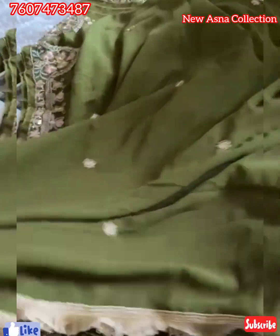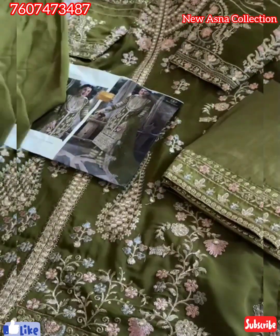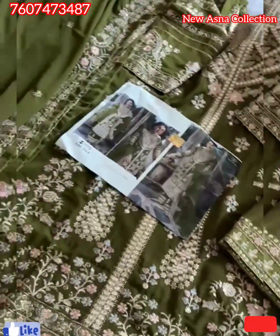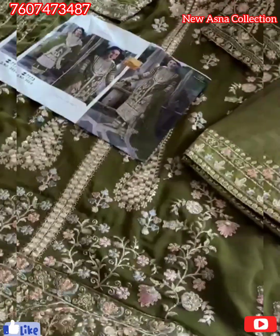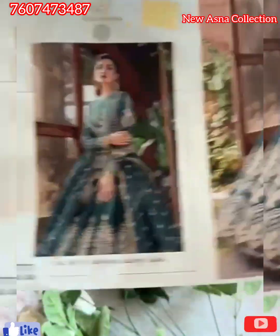Heavy work with lace. The color is simply amazing. Gorgeous green — a different shade of green, not exactly green. In stock. Ready to ship. Beautiful. This is my beautiful design. Code 424.